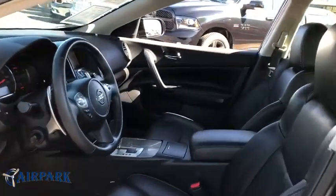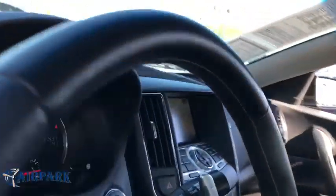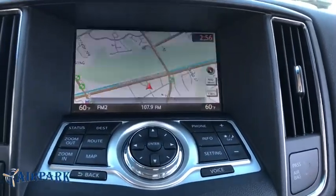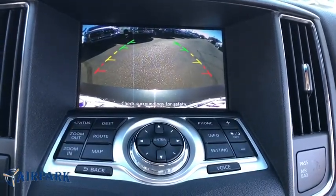Keyless start, four wheel disc brakes, climate control, premium sound system, AM FM stereo radio. This vehicle is Carfax certified one owner and qualifies for Carfax buyback guarantee.